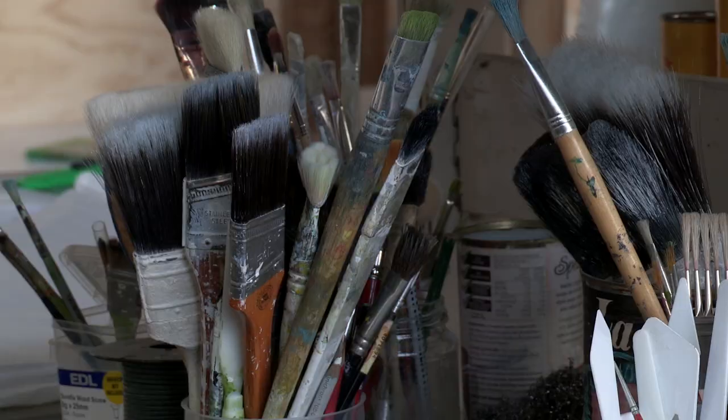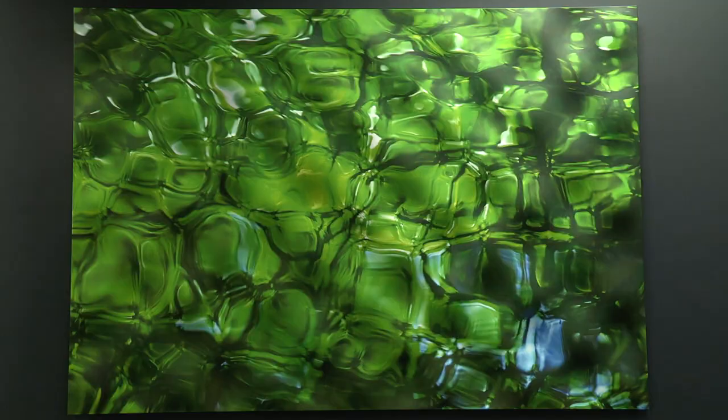I'm Elizabeth Thompson. I'm an artist and I live in Wellington. We're in my studio in Mansfield Street, Newtown. The work is called Innarell Tui Lake and I made it in 2012.